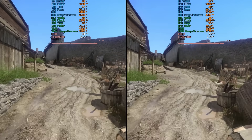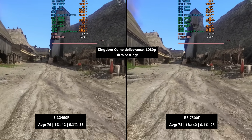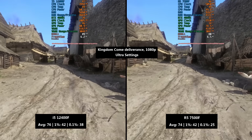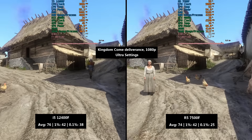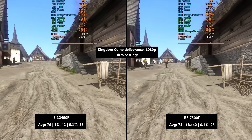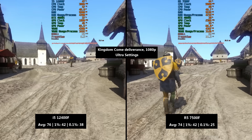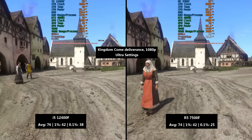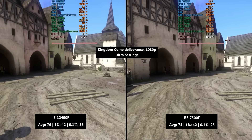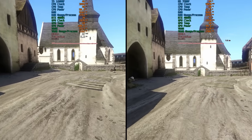Next up I tried Kingdom Come Deliverance. This game can be very system intensive especially in towns and settlements, and that is certainly clear to see in Rattay where both of the 6-core 12-thread chips are suffering a little bit. The 12400F did a little better here actually because although the average and 1% numbers were similar across the board, the higher 0.1% figure represented more consistency with the Intel chip. To be fair, it was far from perfect with both.